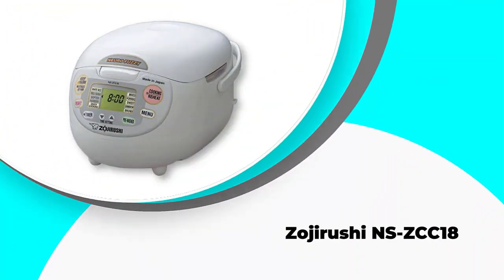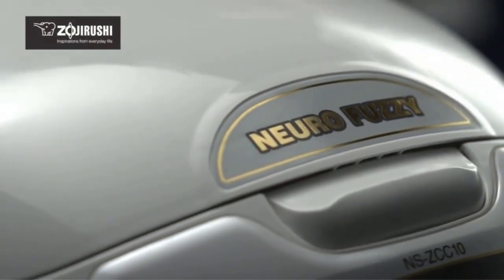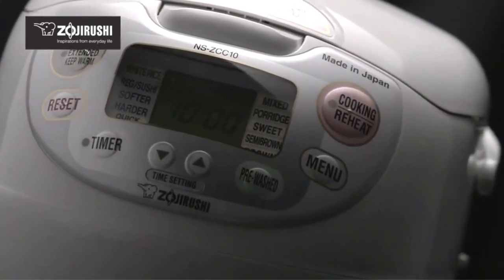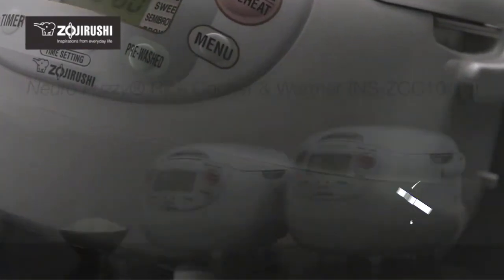Number one: Zojirushi NS-CC18. Our editor's choice is this 10-cup advanced product that incorporates neuro fuzzy logic technology, using a microcomputer to automatically adjust the cooking time and temperature to match the rice you are making for optimal results.